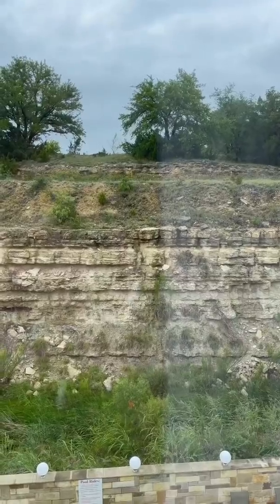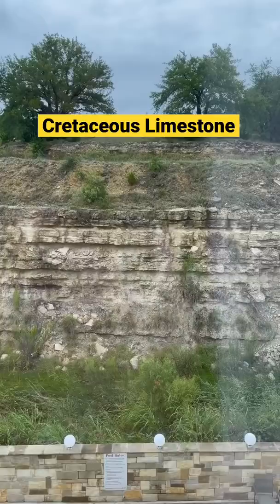What you're looking at is Cretaceous limestone — many, many layers that evolutionists would say are millions of years old. We're in a hotel room at a Comfort Inn. My wife extracted a piece of that limestone out and I'm going to show you something that is absolutely shocking.